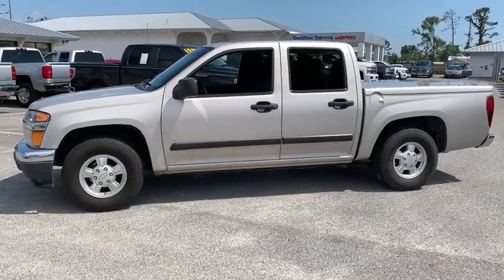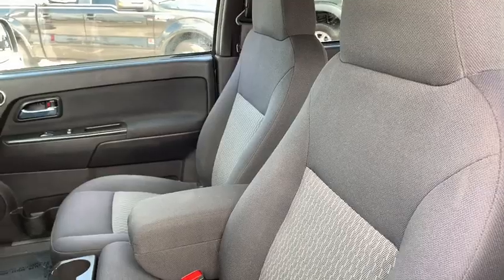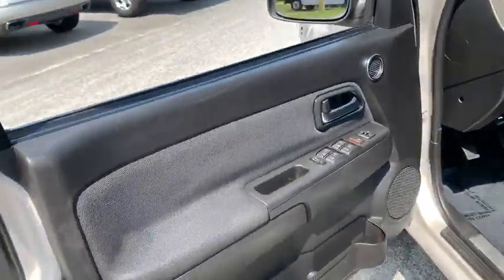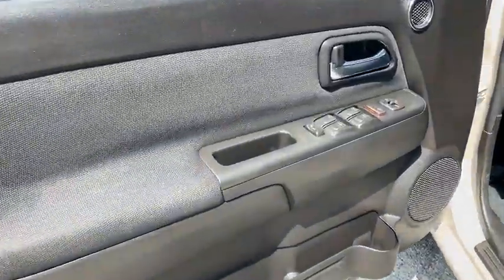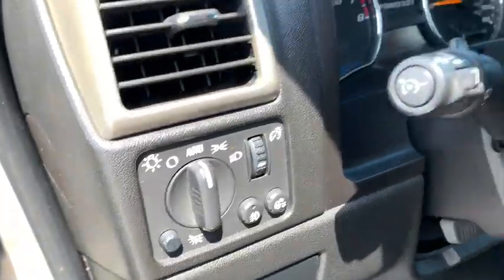Here are some of this vehicle's great options: leather-wrapped steering wheel, dual airbags, power steering, floor mats, center armrest, AM FM CD player with six speakers, power windows, fog lamps, remote keyless entry, tachometer.